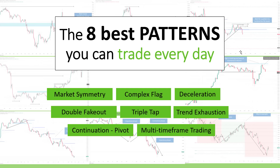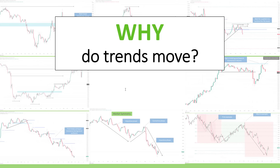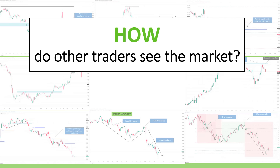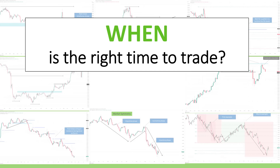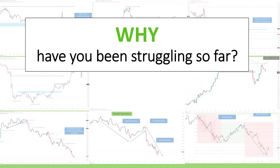Welcome back. This could easily be the most important video I've ever made. We're not only going to talk about the eight best patterns you can trade every single day, but we're going to go much deeper. I'll talk about why trends move, how other traders see the market, what makes a good trade, when is the right time to trade, and why you've been struggling so far.